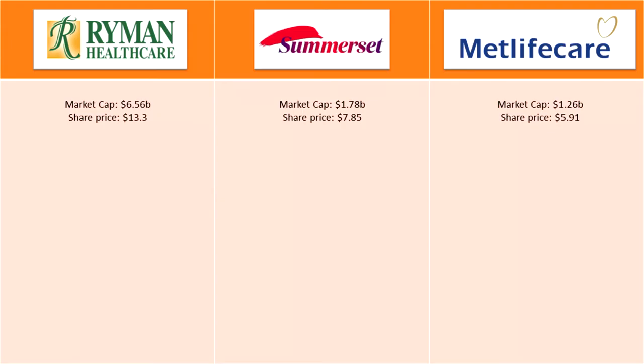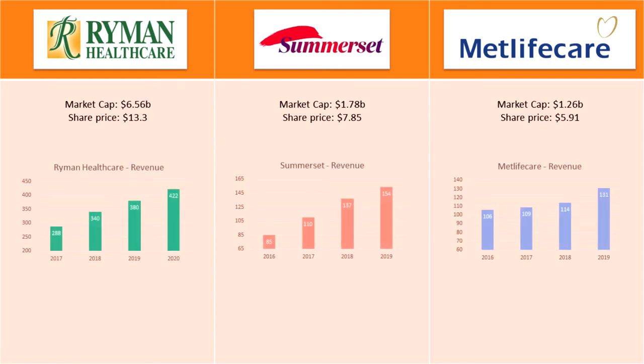Now that we know a little bit about these companies, let's look into their numbers. Retirement village business may sound boring and old school, but this doesn't mean there's no money to be made here. The companies in this industry have been growing quite well for many years. Looking at revenues over the last four years: Ryman Healthcare's revenue has gone up from $288 million to $422 million, Somerset from $85 million to $154 million, and MetLifeCare from $106 million to $131 million. MetLifeCare has been growing the slowest at an average of 7.5% a year, while Somerset grew the fastest at 21% a year, and Ryman Healthcare in the middle at 13%.